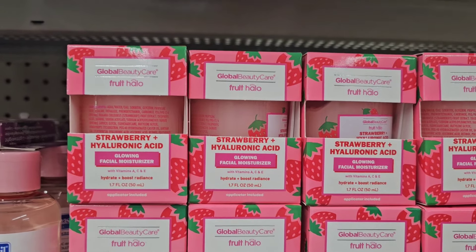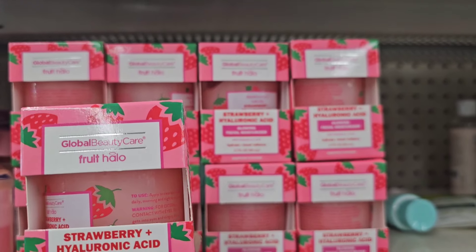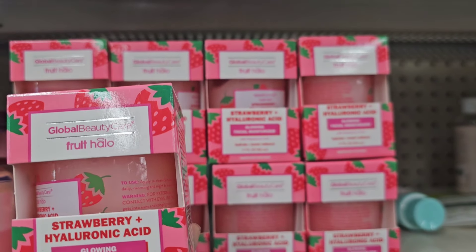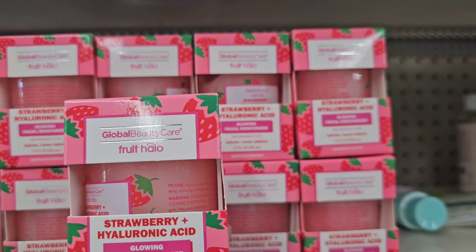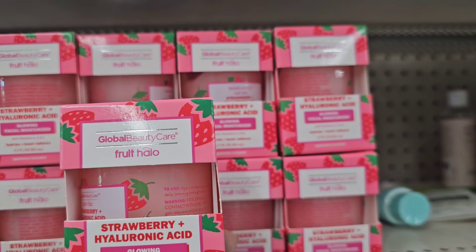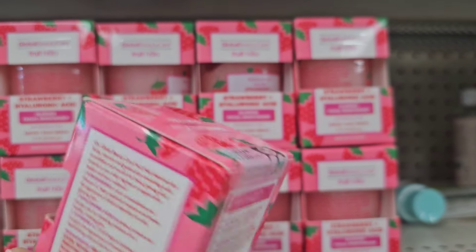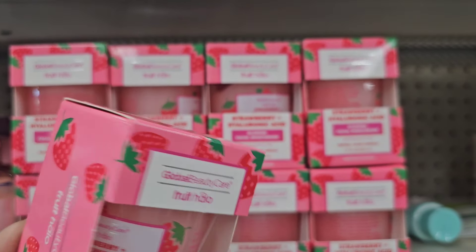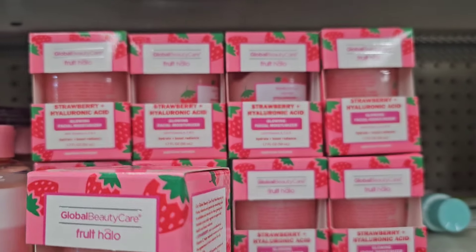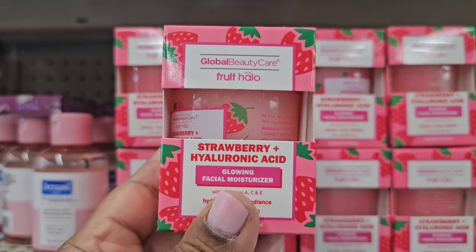Welcome back to my channel, guys. Today we're in Dollar Tree and I have the Global Beauty Care Fruit Halo Strawberry and Hydrolytic Acid Glowing Facial Moisturizer with Vitamin A, C, and E — hydrate and boost radiance, 1.7 fluid ounces. The packaging is super adorable, really pretty with the strawberries on the package inside as well.